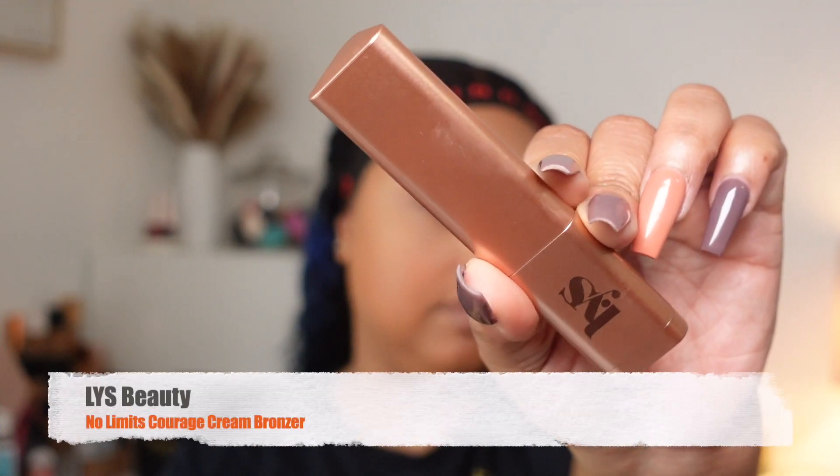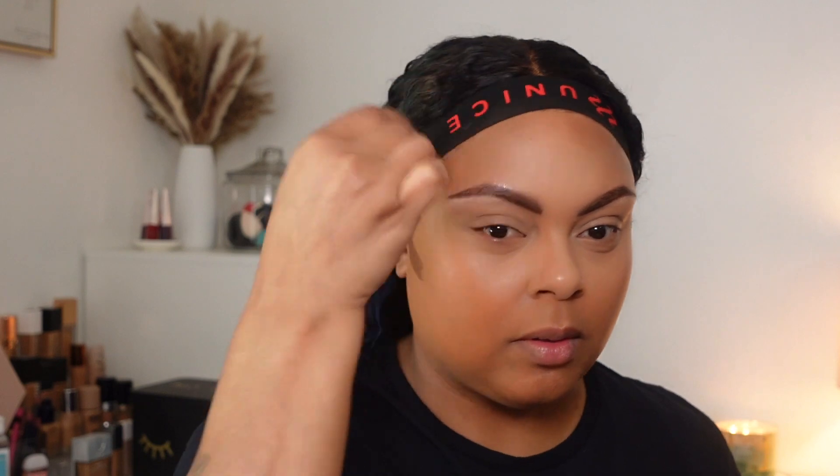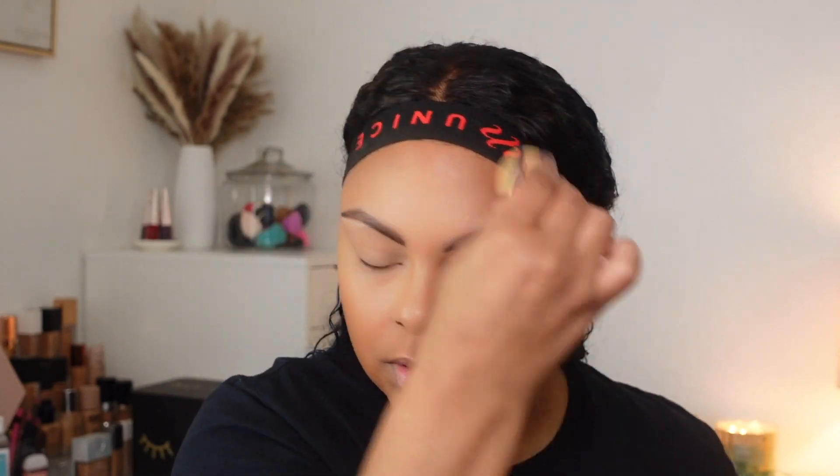Before I go in with the translucent powder, instead in my under eye I am using the LYS Cream Bronzer. I really like this shade — it's more on the neutral side, so I could get a different shade that's more warm to give me that bronzy look. But so far so good, I really like the way it blends out. Especially if you spray your face with some setting spray, it will blend out so effortlessly and it won't look patchy.